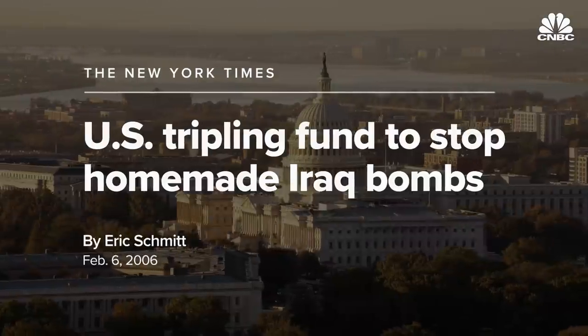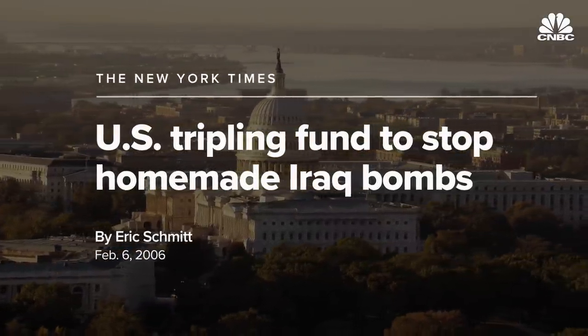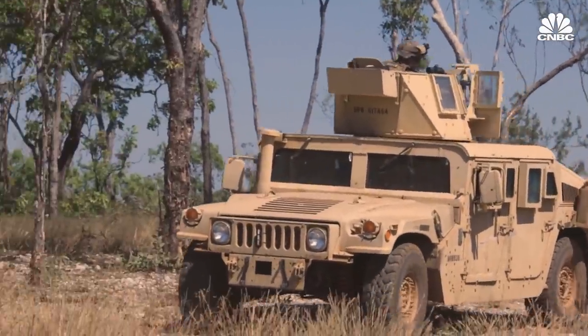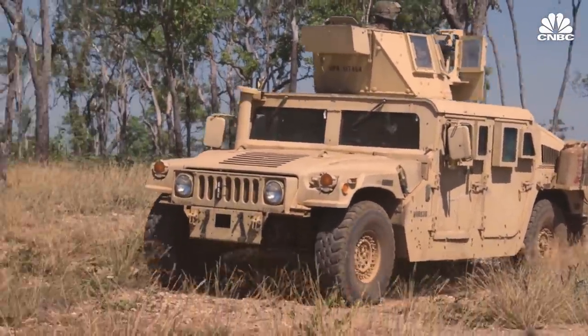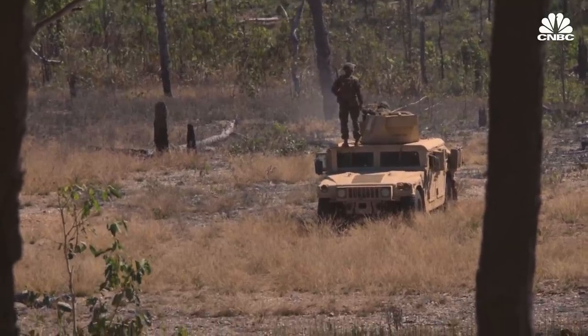These improvised explosive devices, which were the weapon of choice for insurgents in both Iraq and Afghanistan, would shoot these Humvees 20 feet up in the air. They'd be ripped in half. In the U.S., the outcry over the lack of armor caused a political backlash over the failure to give troops needed protection. Some Humvees were up-armored, but the basic design of the Humvee, which left it vulnerable to explosives from below, couldn't be fixed. The American public and Congress felt it was moving too slowly, and in hindsight, it really was.